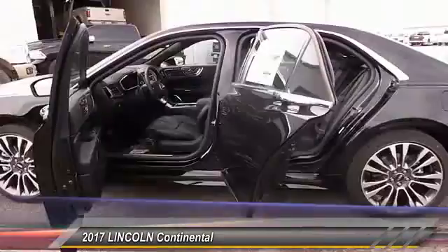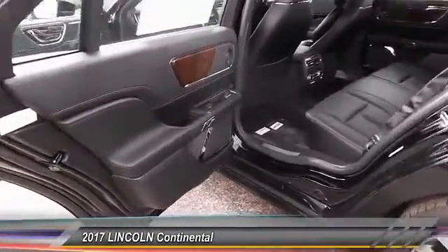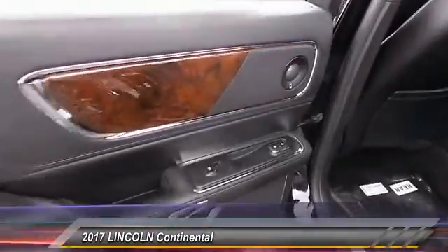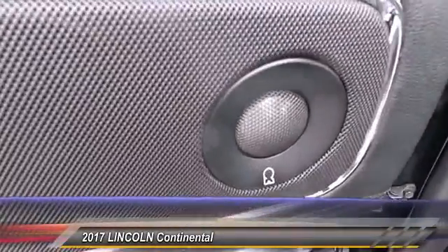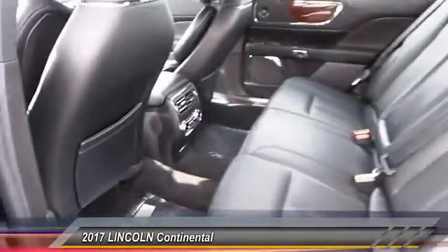Navigation system. Keyless entry. Backup camera. Heated seats. Traction control. Auto dimming rear view mirror. Automatic stability control. Security system. Child safety locks. Fog lamps.